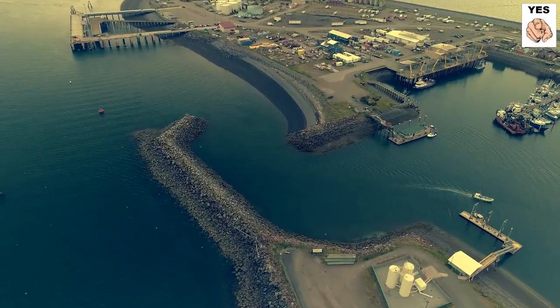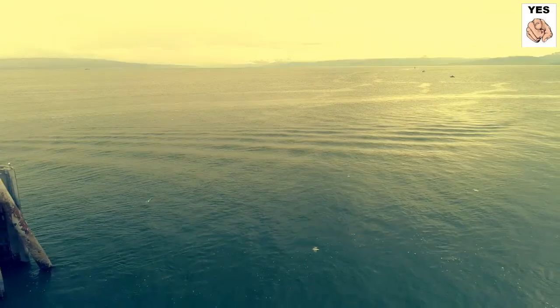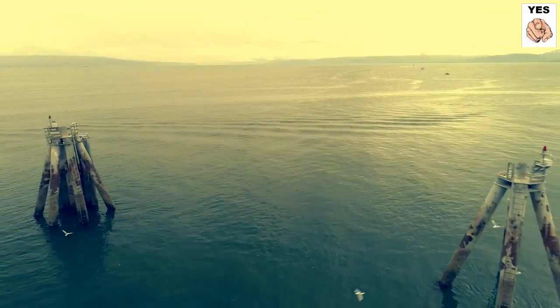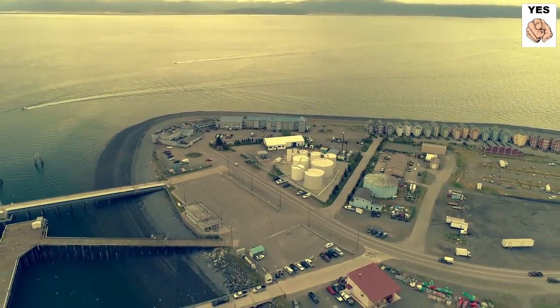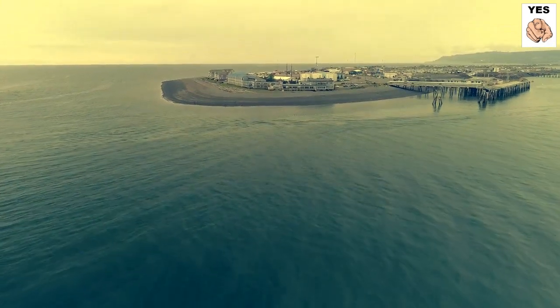The Fishing Hole, also on the spit, is worthy of distinct consideration. Every year, king and silver salmon are stocked in the Nick Judaic Fishing Lagoon. During the summer, it's one of the best areas to fish from the shore.